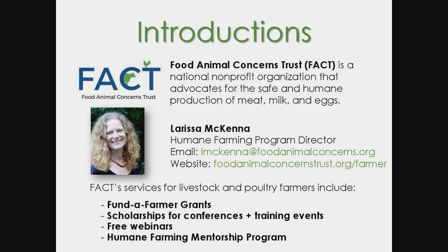FACTS is a national nonprofit organization headquartered in Illinois. We promote the safe and humane production of meat, milk, and eggs. I direct FACTS's Humane Farming Program, which provides a number of opportunities for livestock and poultry farmers. This webinar is part of our Humane Farming webinar series. I encourage you to visit our website to learn more about all of our farmer services.